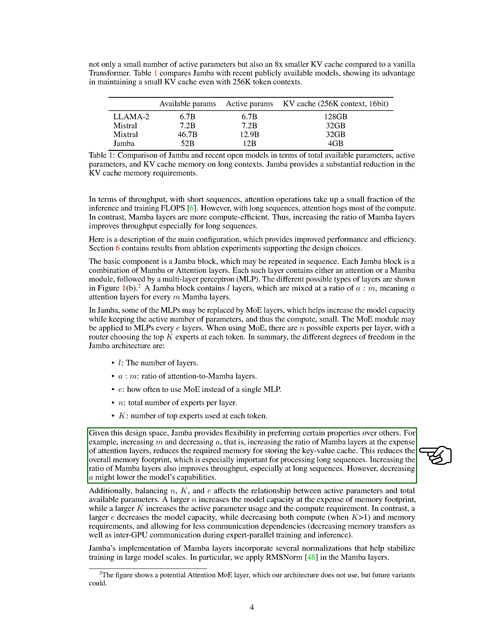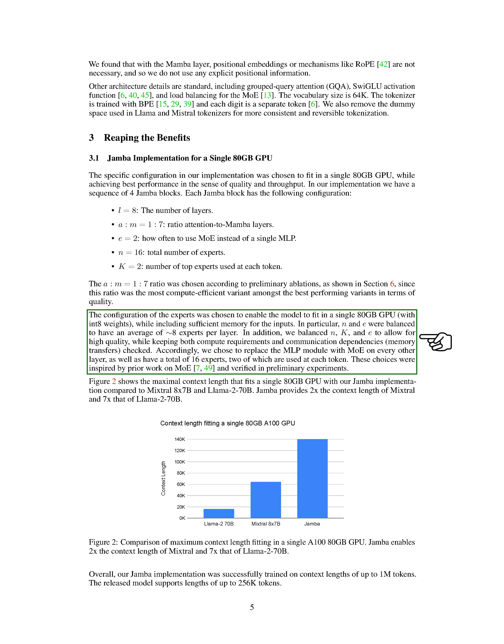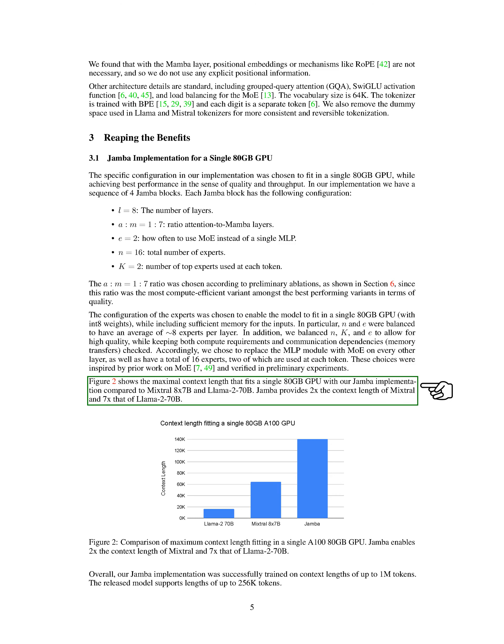The Jamba architecture offers flexibility in choosing different properties. For example, increasing the ratio of Mamba layers over attention layers reduces memory requirements for the key-value cache, improving processing of long sequences. Balancing parameters like the number of experts per layer and the top experts chosen at each token affects model capacity, memory usage, and compute requirements. Our Jamba implementation on a single 80GB GPU includes four Jamba blocks optimized for quality and throughput, successfully supporting context lengths of up to 1M tokens, with the released version accommodating up to 256K tokens.